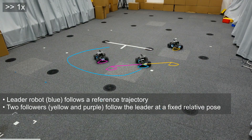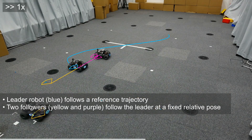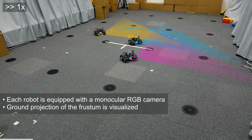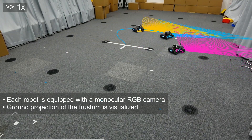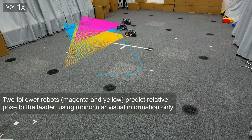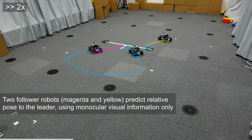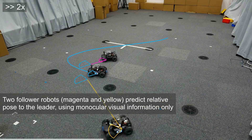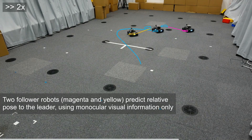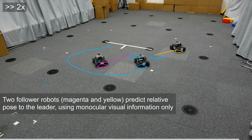Let's take a closer look at CovisNet in action. Here we see a leader robot in blue, followed by two follower robots in yellow and purple, both maintaining a fixed relative pose. Each robot is equipped with a single monocular RGB camera. The colored triangles represent the ground projection of each camera's field of view. CovisNet predicts relative poses using monocular visual information and communicated image embeddings, enabling the follower robots to continuously estimate their position and orientation relative to the leader — even without direct line of sight.